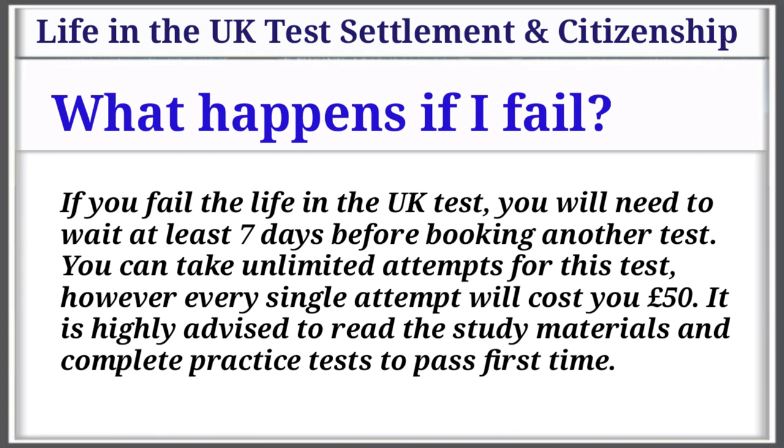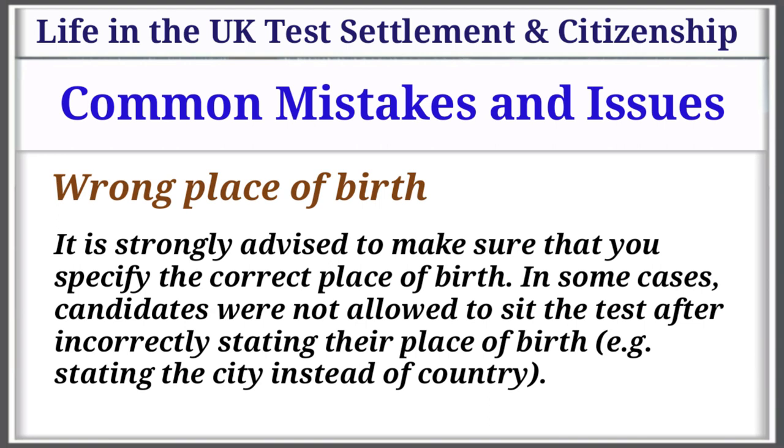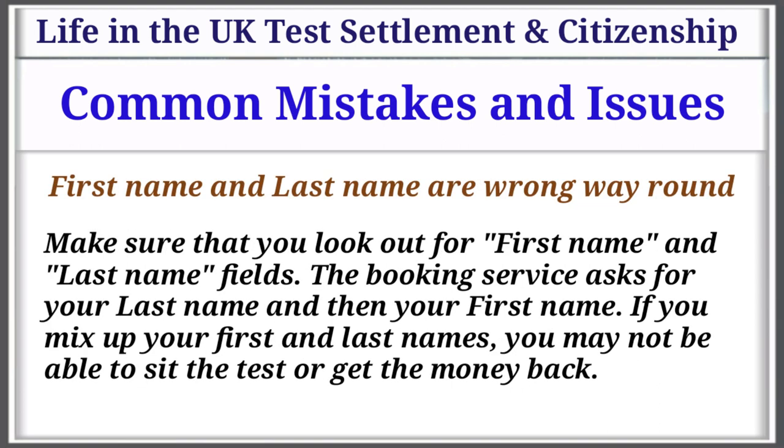It is highly advised to read the study materials and complete practice tests to pass first time. Common mistakes and issues: Wrong place of birth — it is strongly advised to make sure that you specify the correct place of birth. In some cases, candidates were not allowed to sit the test after incorrectly stating their place of birth, e.g., stating the city instead of the country. First name and last name the wrong way round — make sure that you look out for first name and last name fields. The booking service asks for your last name and then your first name. If you mix up your first and last name, you may not be able to sit the test or get a refund.